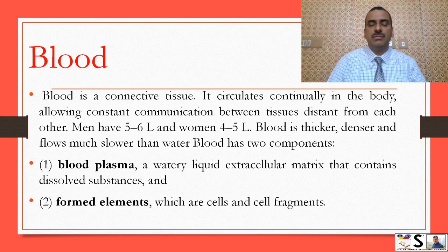Men have 5-6 litres and women have 4-5 litres of blood in their body. Blood is thicker, denser, and flows much slower than water.